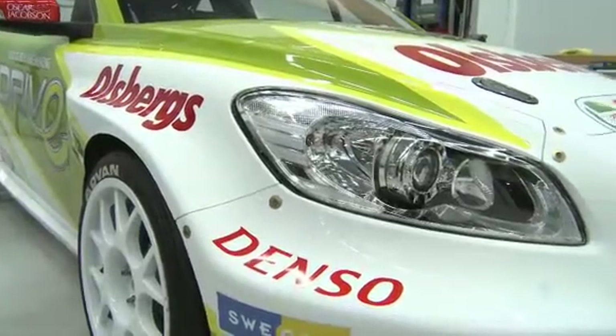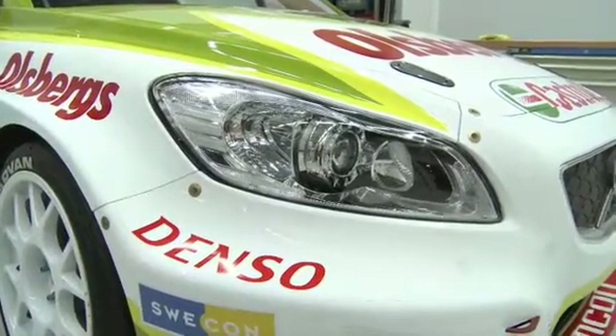The width, the length and the height of the car are the basic criteria, and all three of them are in the right direction compared to the older car. So everything is in the right direction — it should be a better car than the last one.